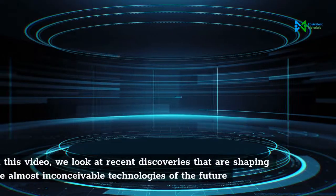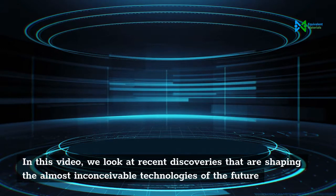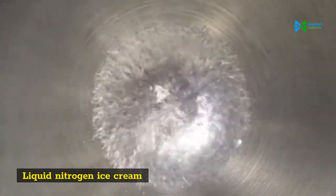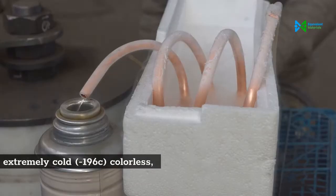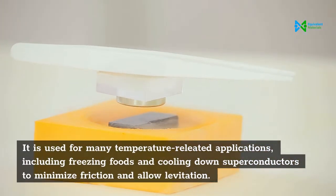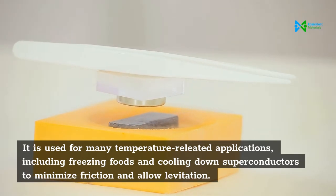Materials of the future. In this video we look at recent discoveries that are shaping the almost inconceivable technologies of the future. Liquid nitrogen, at an extremely cold -196°C, is a colorless, odorless gas used for many temperature-related applications, including freezing foods and cooling down superconductors to minimize friction and allow levitation.